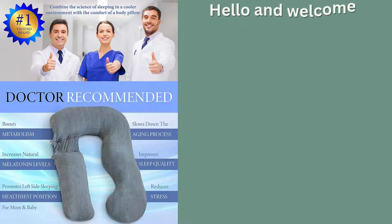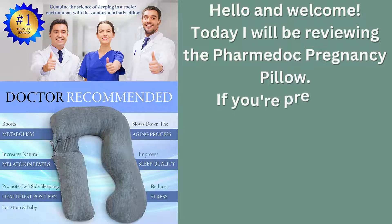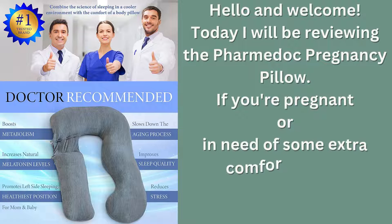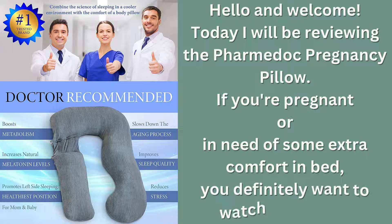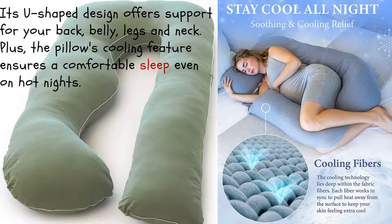The PharmaDoc Pregnancy Pillow is a full-body pillow that provides complete support. Its U-shaped design offers support for your back, belly, legs and neck. Plus, the pillow's cooling feature ensures a comfortable sleep even on hot nights. The pillow's special cover offers a great cooling feature, which is especially useful for those who are feeling hot during the summer months or during pregnancy.